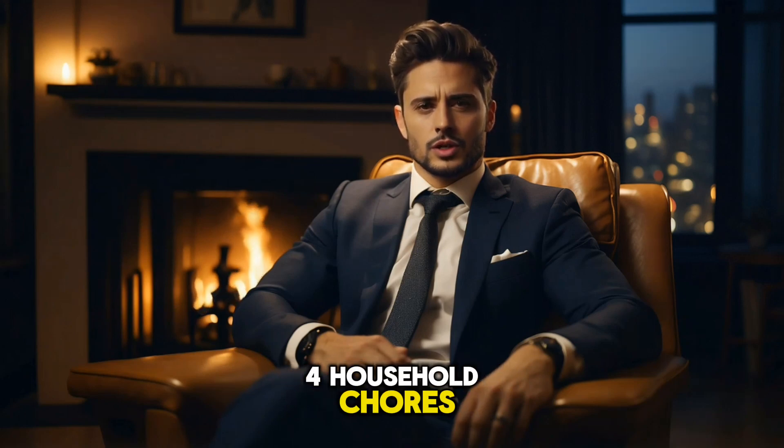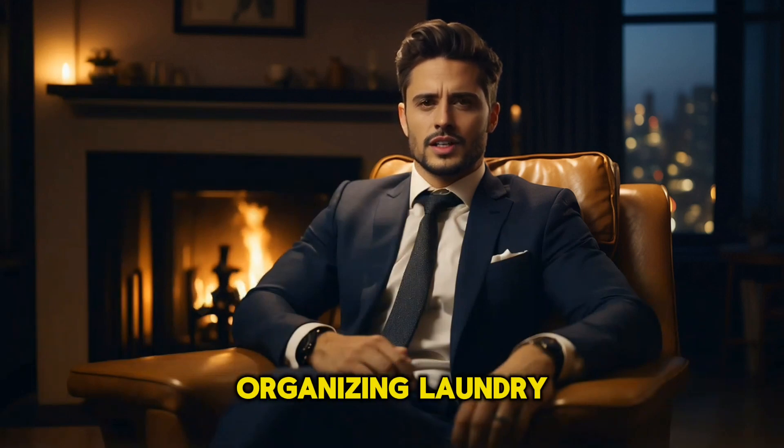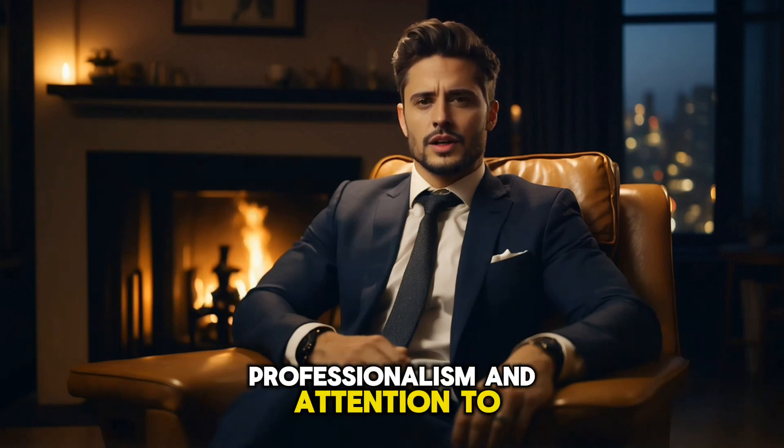Four: household chores. Offer your services for household chores like cleaning, organizing, laundry, or meal preparation. Build trust with clients by demonstrating professionalism and attention to detail.